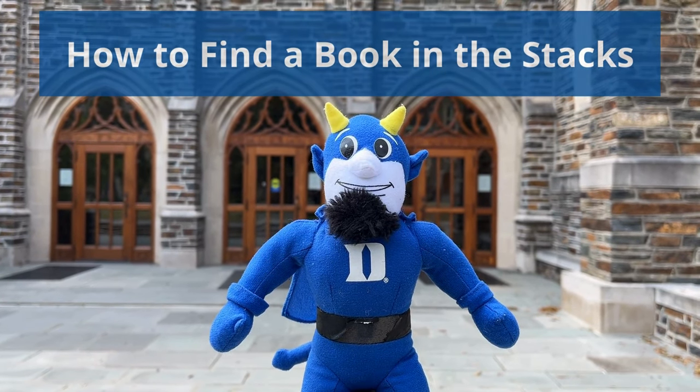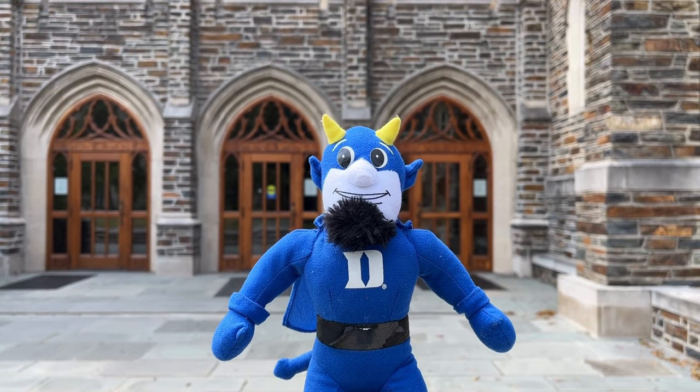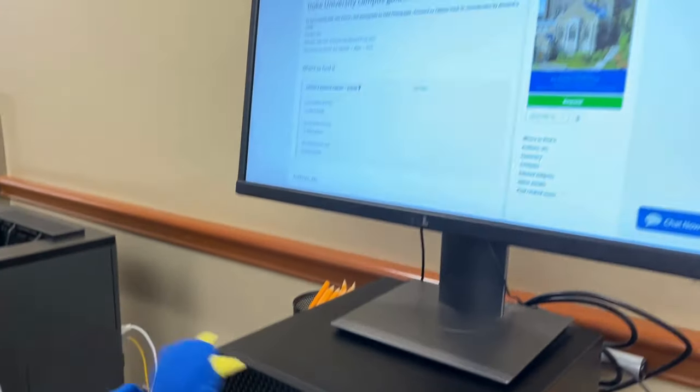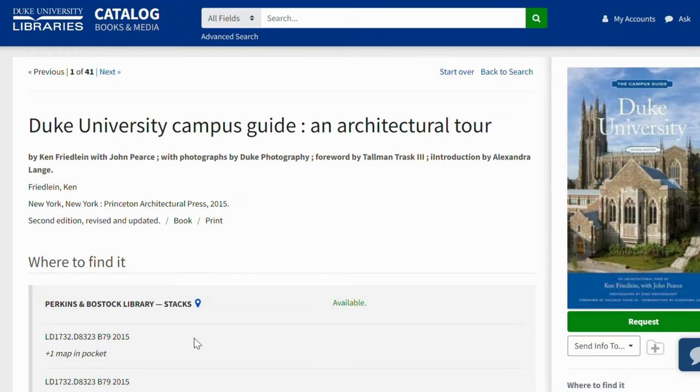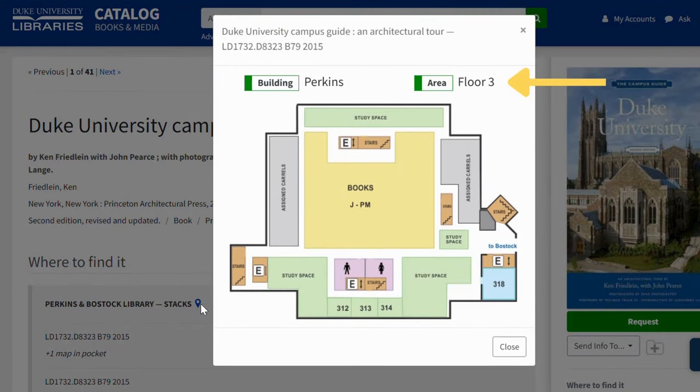This is the littlest blue devil. He's looking for information about the architecture on Duke's campus. He finds a book in the library's online catalog and wants to check it out. In the catalog, he finds the call number, which is like the book's address. The location icon tells him it's on the third floor of Perkins Library. Let's go with him to get it.